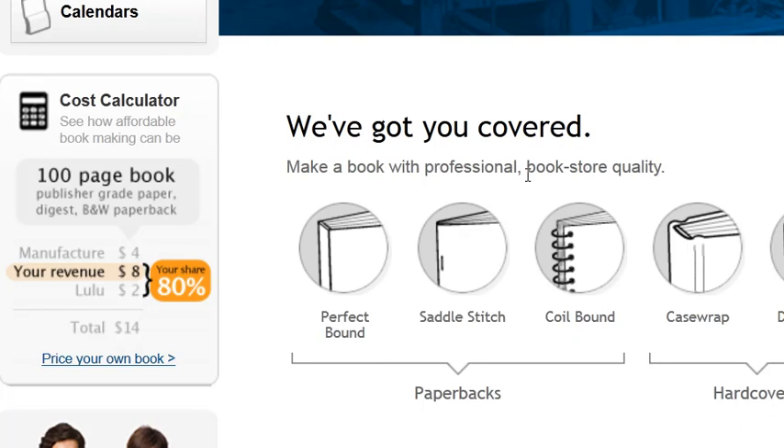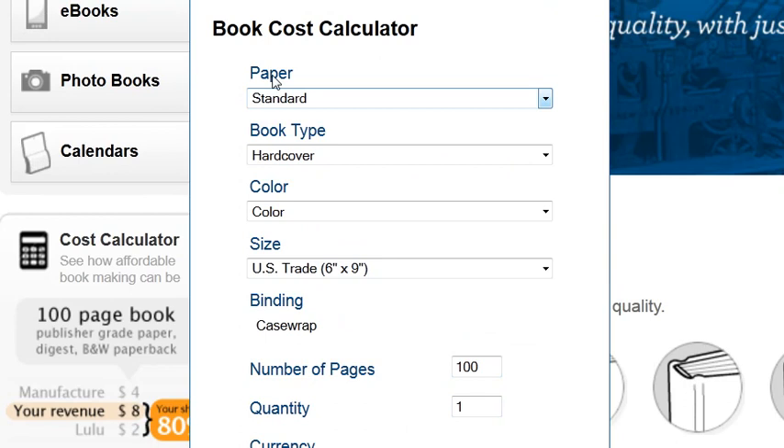I'm interested in having some books published and I found this site that prints books, but I can't find anything about how they price their books except for this calculator. So let's go ahead and see if this can help us.